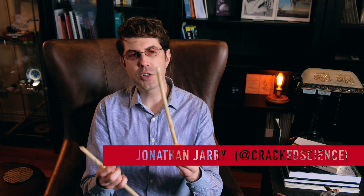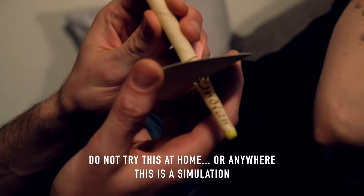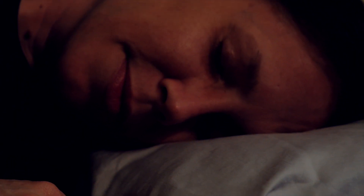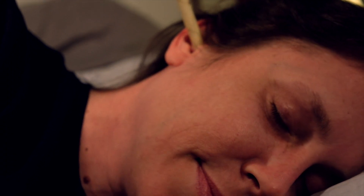Ear candling is the use of a special hollow candle to remove ear wax. The fabric is covered in wax, it's rolled up, the wax dries, and then one end is inserted inside the ear canal and the other end is lit on fire. An aluminum plate or disc is used to catch any falling debris. The claim is that the hot air will create a vacuum inside the candle which will suck the ear wax up out of the ear.